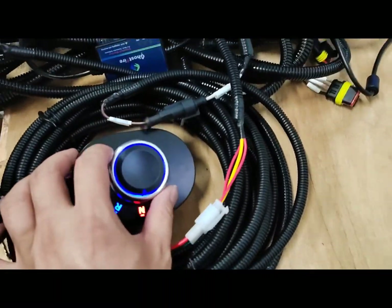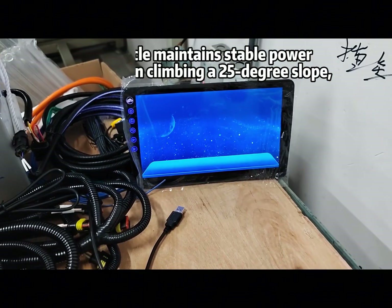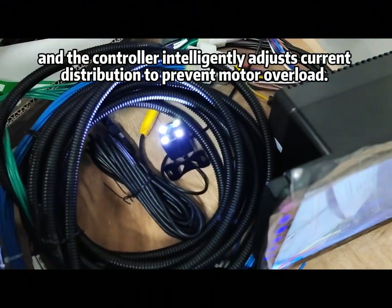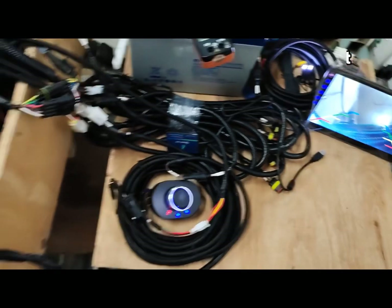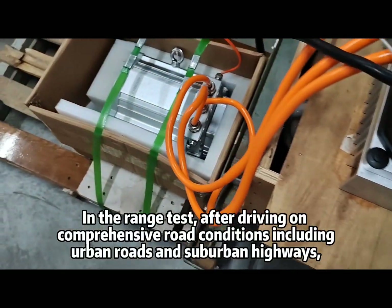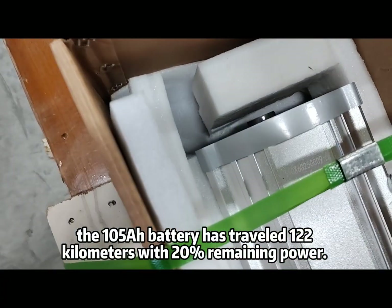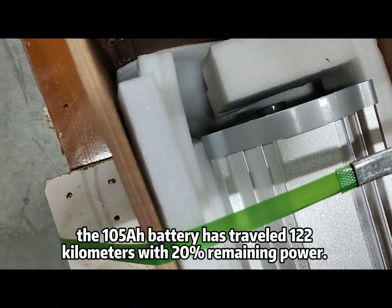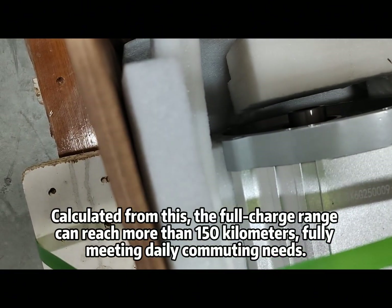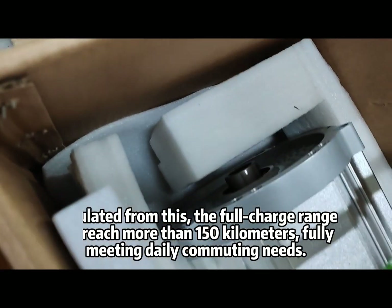In the continuous climbing test, the vehicle maintains stable power output when climbing a 25-degree slope, and the controller intelligently adjusts current distribution to prevent motor overload. In the range test, after driving on comprehensive road conditions including urban roads and suburban highways, the 105Ah battery has traveled 122 kilometers with 20% remaining power. Calculated from this, the full charge range can reach more than 150 kilometers, fully meeting daily commuting needs.